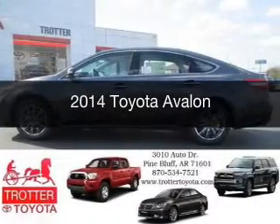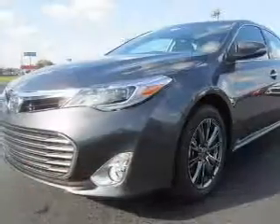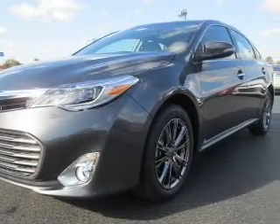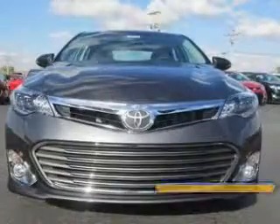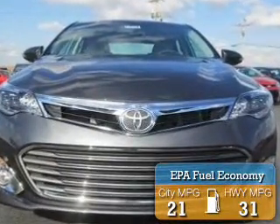This is a new 2014 Toyota Avalon, powered by front-wheel drive, a 3.5-liter 6-cylinder engine, and a 6-speed automatic transmission. Great fuel efficiency saves you money by requiring fewer trips to the gas station.